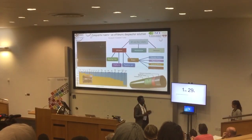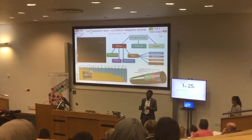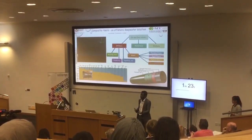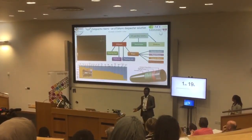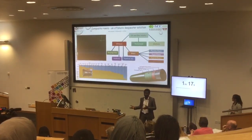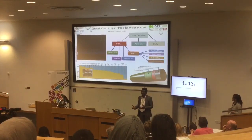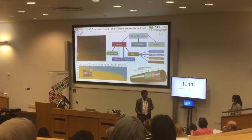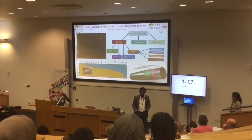In my own research, I'm also using titanium. Titanium is a very nice material for reinforcing this composite riser because it is lighter than steel. Steel has a density of about 7,925 kilograms per meter cube, but titanium itself has a density of 4,500 kilograms per meter cube. With this, it tells you that composite materials are lighter and they are better to use.